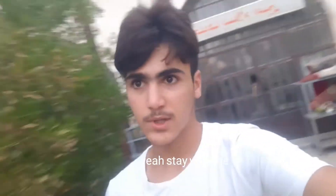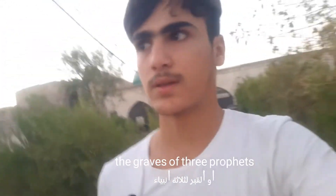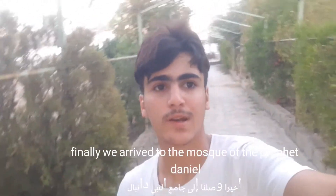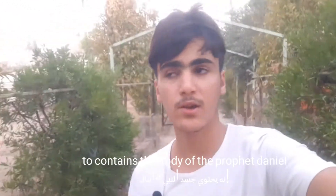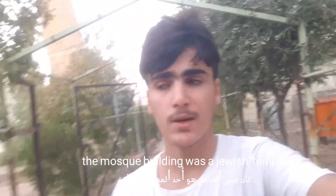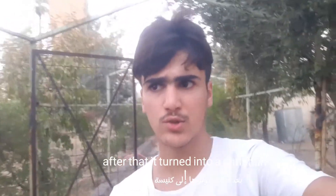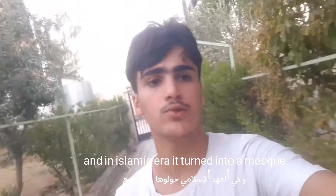Stay with me as we go to the tomb to talk about it and give you some information. We will get inside that mosque and that tomb to see together the tombs and graves of three prophets. Finally, we arrived at the mosque of the Prophet Daniel. This mosque was built on a tomb that some believe contains the body of the Prophet Daniel. The building was originally a Jewish tomb and temple, then it was turned into a Christian church, and in the Islamic era it was turned into a mosque.